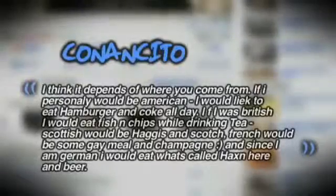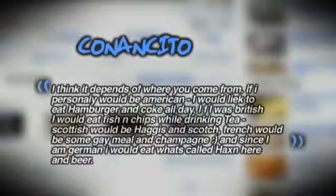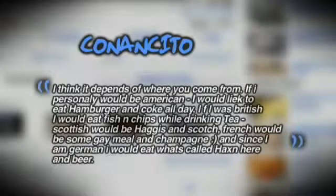For this week's comment of the week on the huge snakes versus rabbit episode, the question was: if you could only choose one food and one drink for the rest of your life, what would it be? Conan Cito said it depends on where you come from — American would be hamburger and Coke, British would be fish and chips with tea, Scottish would be haggis and scotch, French would be some game meal and champagne, and since he's German, he'd eat Hexen and beer. Seeing this, I guess I have to go with pierogies and sauerkraut. Keep sending creative comments and I'll feature you on a future episode.